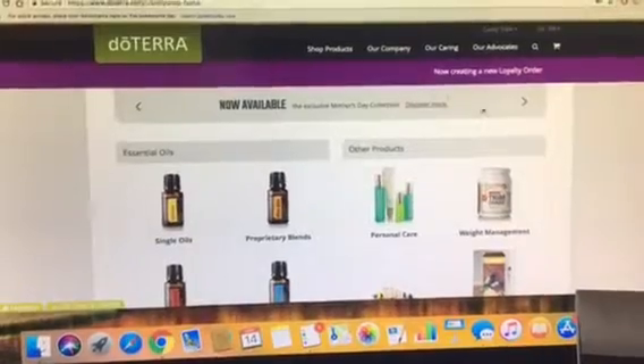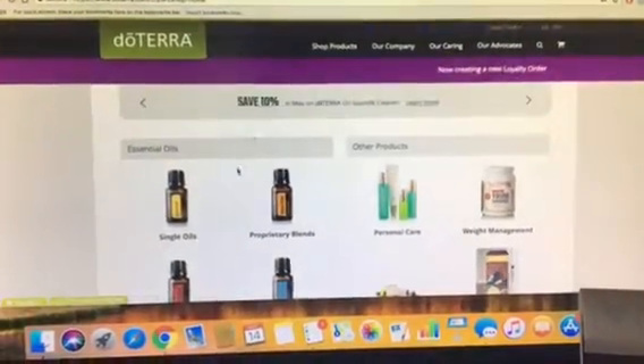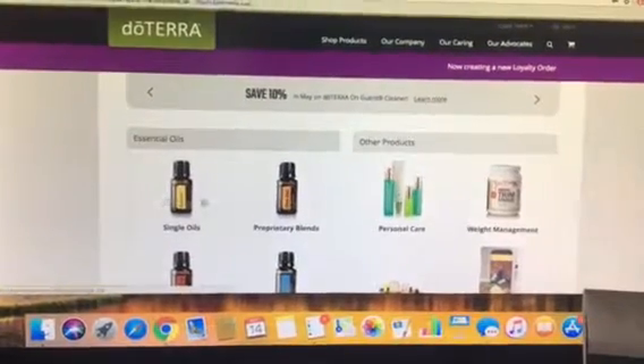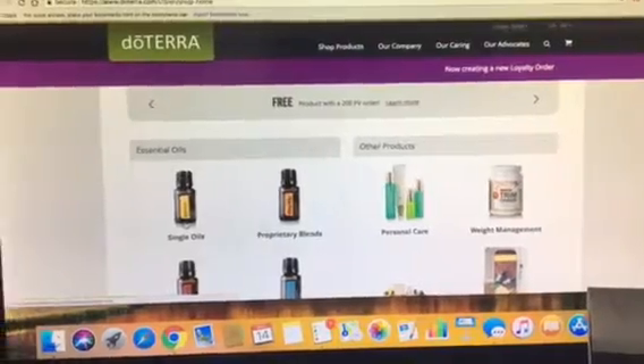Because what you're going to do is process immediately so you can redeem those free points. You can add everything to your cart, but as soon as you tell the system that you want to use your points, you have to process that day.